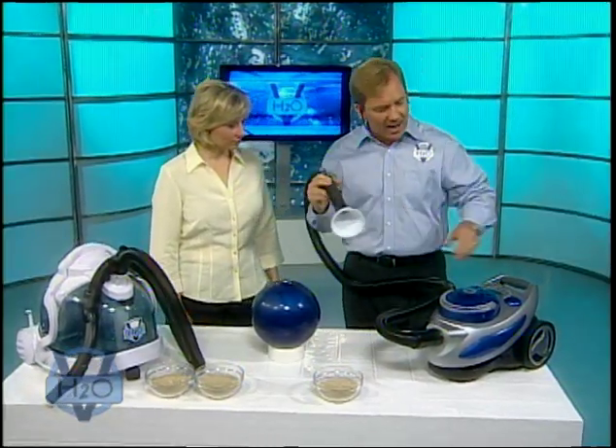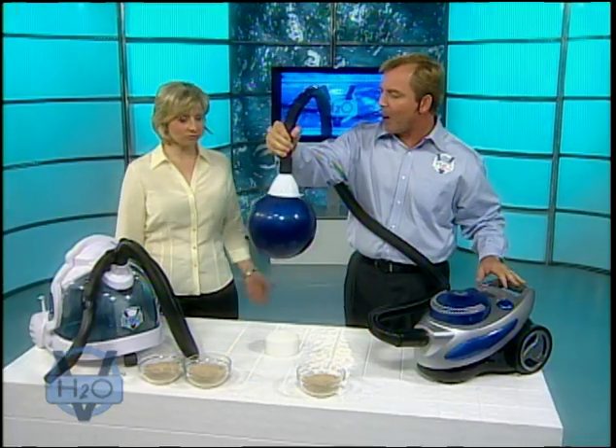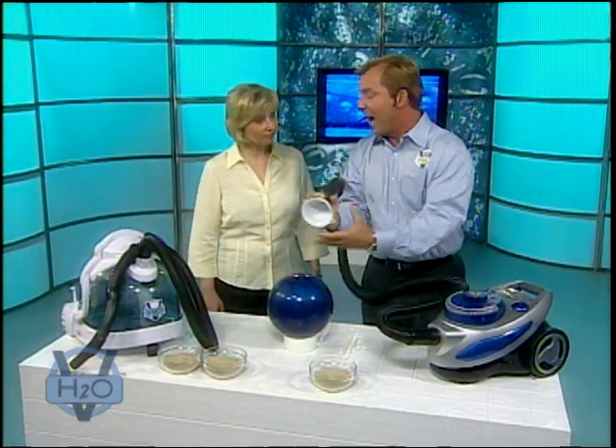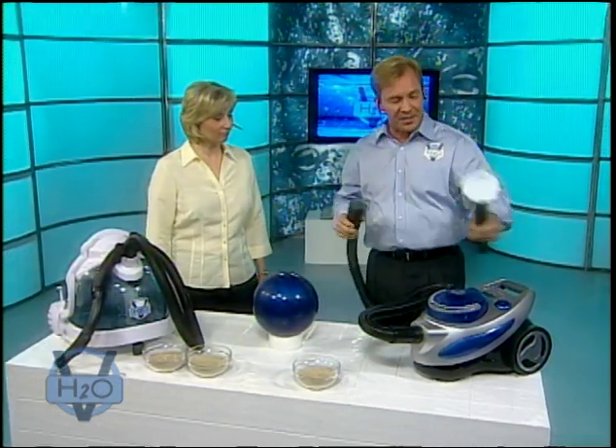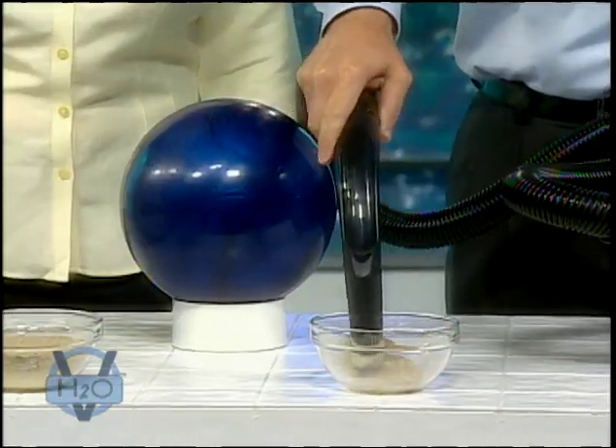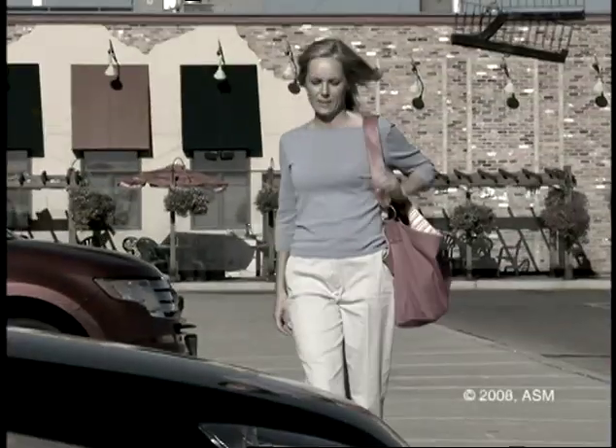Let's take a look at this. We've got this bagless vacuum here — it's got a brand new filter in it. It has absolutely no problem picking up this bowling ball. Now let's pick up some dust and see what happens. We'll pick up all this dust. Oh, no.